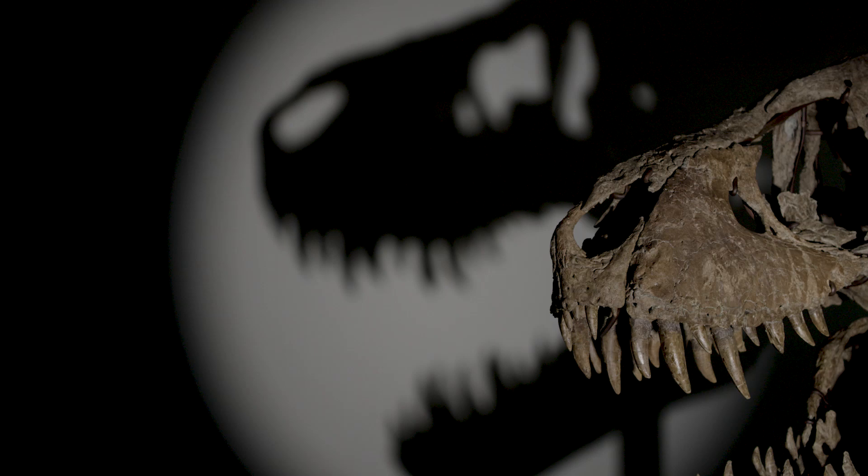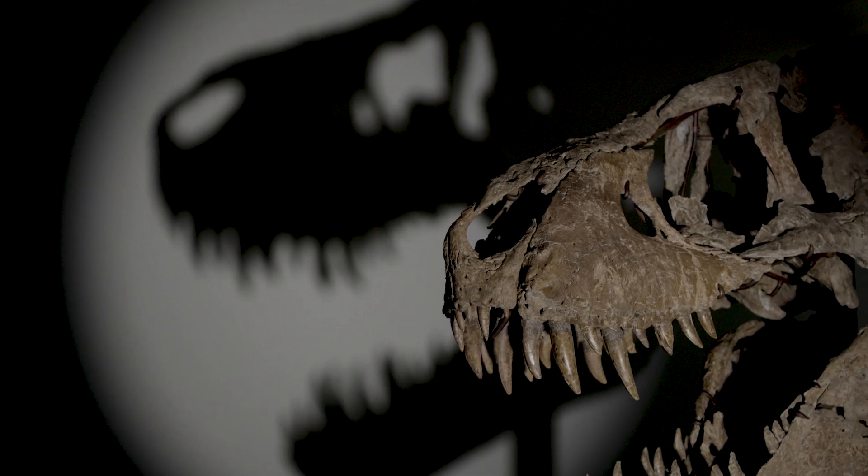Maximus is the epitome of what we look for: importance, rarity, condition.